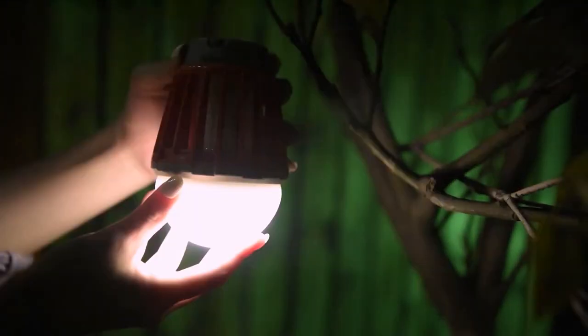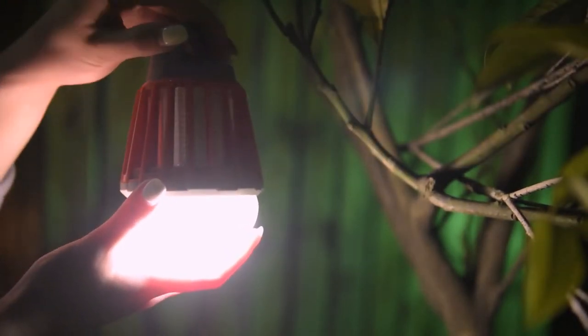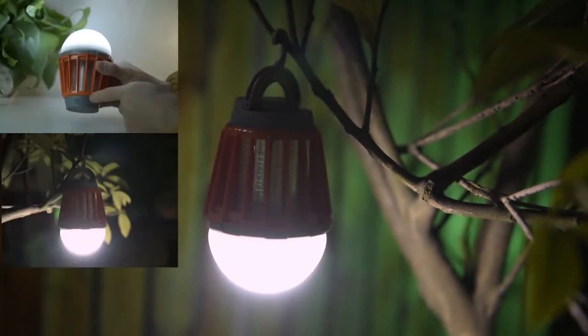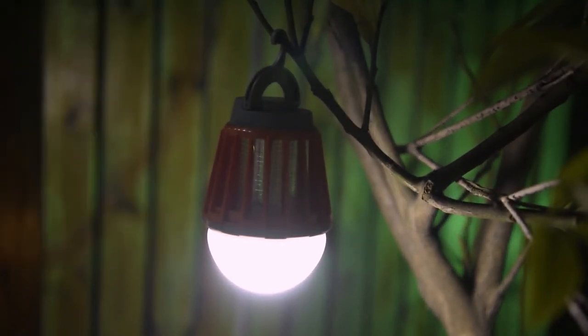For the second feature, the lantern itself has three modes up to 200 lumens, to regulate the amount of light you will need in different scenarios. And just in case you're wondering — yes, you can use both at the same time: the killing mode and the lighting mode.